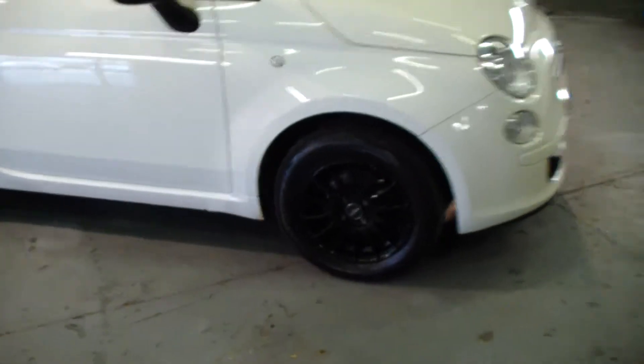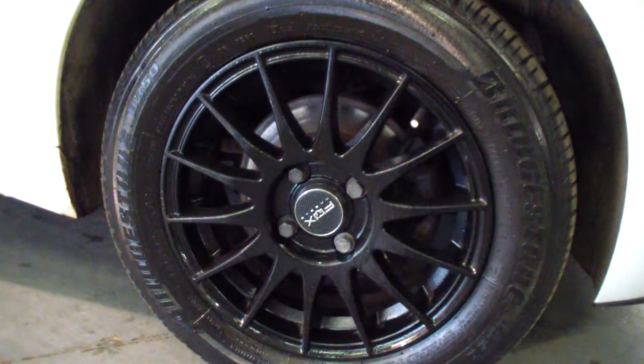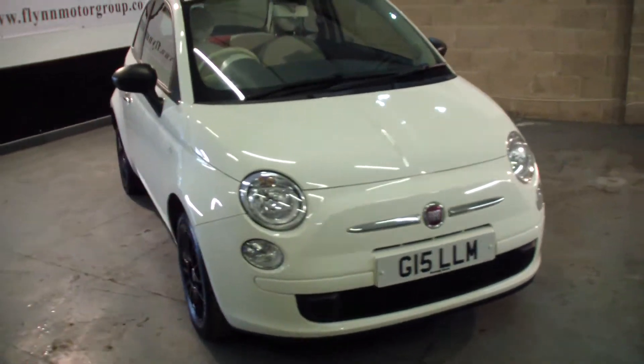It really is stunning. I'll give you a little look at those wheels — you can see they're the multi-spoke wheel. As you can imagine on a 25,000 mile vehicle, all the tyres and everything are all great.